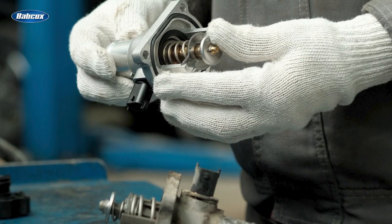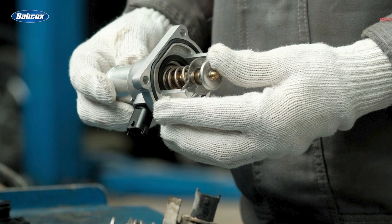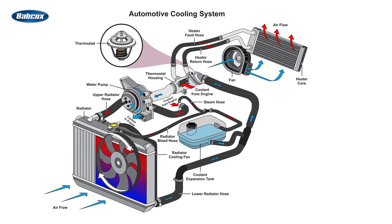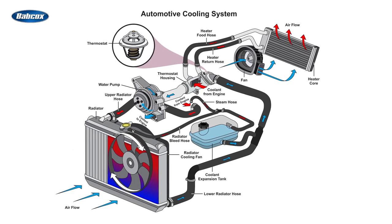To understand why thermostats are so important on today's engines, let's review exactly what a thermostat does. By blocking coolant flow to the radiator, the thermostat allows the engine to warm up quickly, which is important for drivability, heater performance, and emissions.